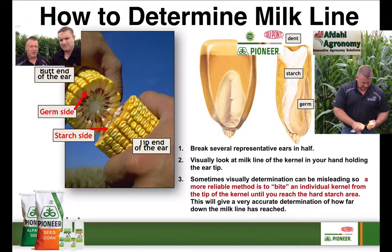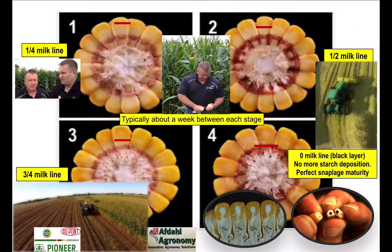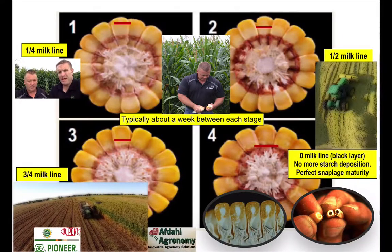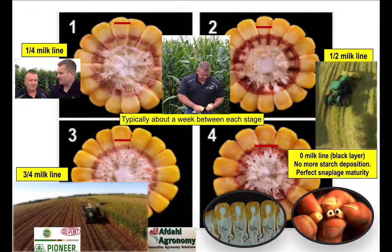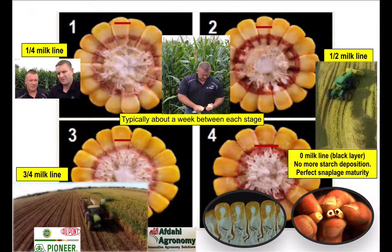After snapping the ears, we're looking at the milk line as a general indicator. We can see the milk line start to move from the top down towards the bottom, and that gives us a general idea. It's not the end-all for when we manage our chopping, but it is a good indicator for when to start our silage harvest. I've always heard that rule of thumb that up to half of our yield in silage is going to come from that starch, which also happens to be the energy content.